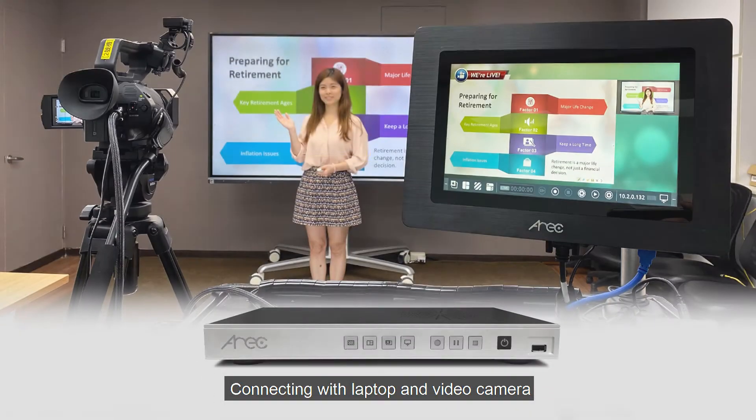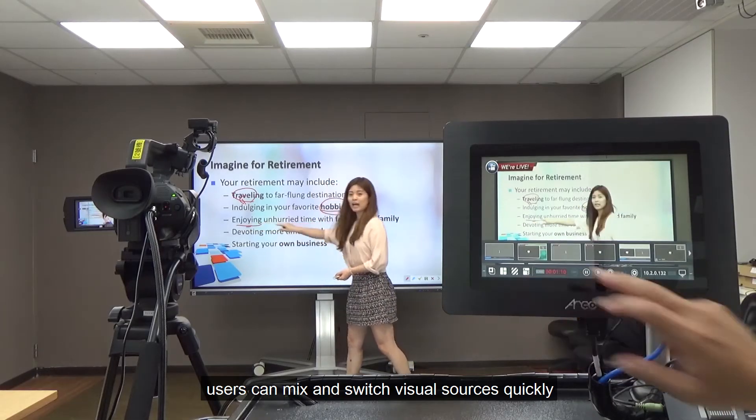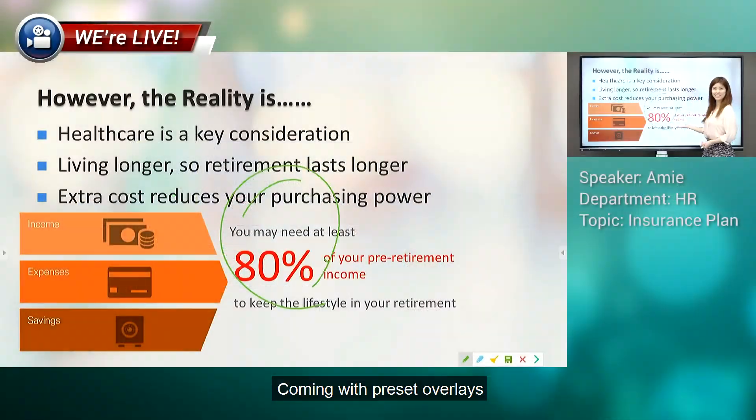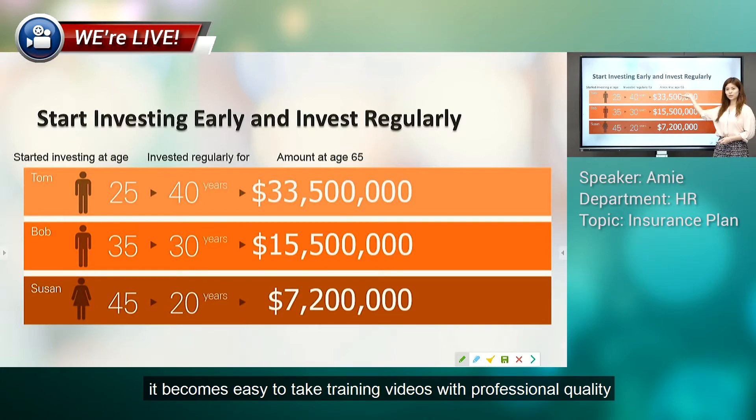Connecting with a laptop and video camera, users can mix and switch visual sources quickly. Connecting with preset overlays, it becomes easy to take training videos with professional quality.